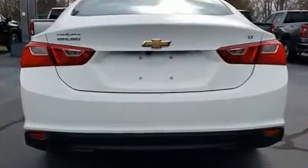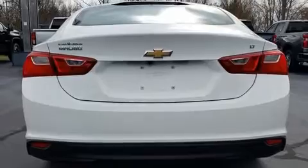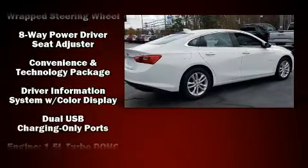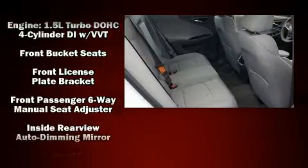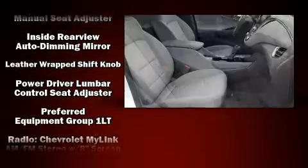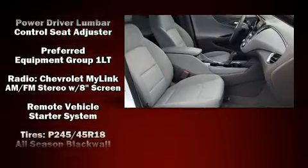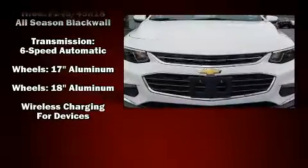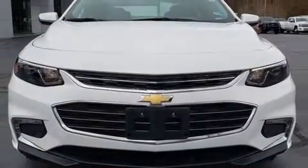Chevrolet ensures the safety and security of its passengers with equipment such as dual front impact airbags with occupant sensing airbag, head curtain airbags, traction control, brake assist, a security system, OnStar, and four-wheel disc brakes with ABS. This car was designed with safety in mind, allowing you to drive with even greater assurance.